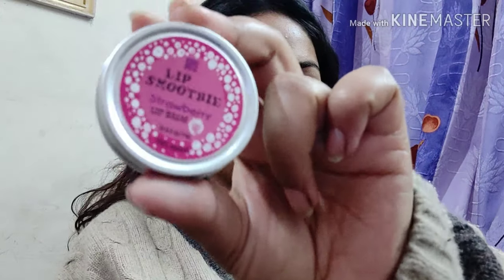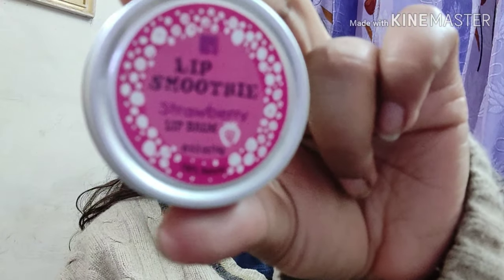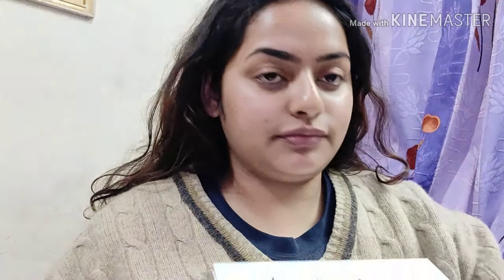Now that my face is all prepped and moisturized, I'm using this Lip Smoothie strawberry lip balm to moisturize my lips. I'm gonna take a teensy tiny amount and just spread it on my lips. First I'm going to do my eyes — I'm taking the Jacqueline Hill palette, which has beautiful colors. I'm going to take the champagne color and put it on my eyelid.